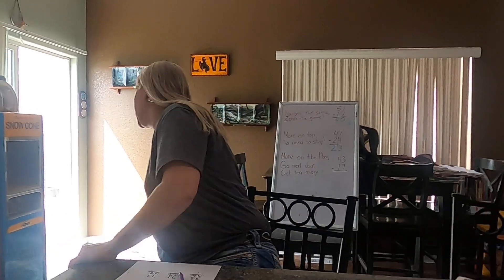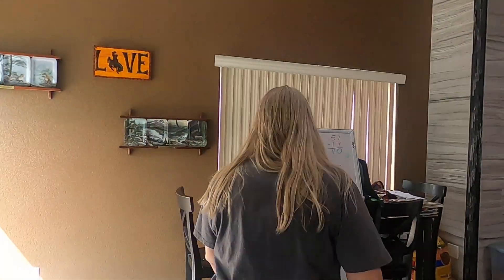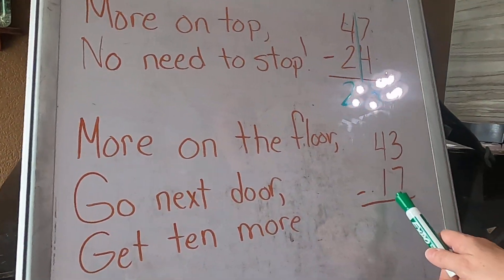Yay, it's Friday! Today we're going to do the last part on our subtraction pool. Let's go over to the board and check it out — today we're going to do more on the floor.